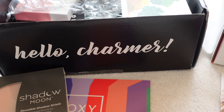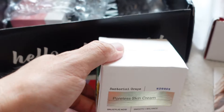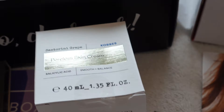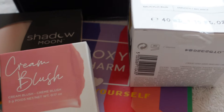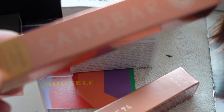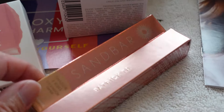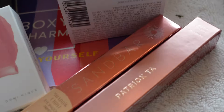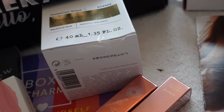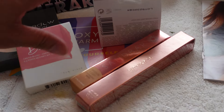BoxyCharm has six items — let's count. There's Shadow Moon, something in there that's pretty heavy, skincare products, some kind of blush colors, a Sundra Bar eyeshadow primer, and a Patrick Tar mascara.